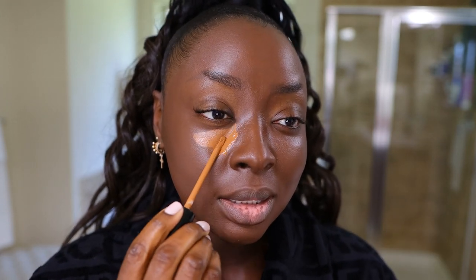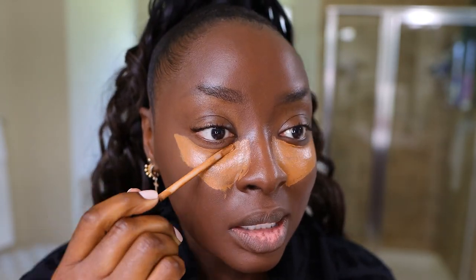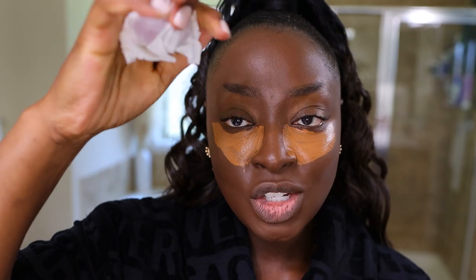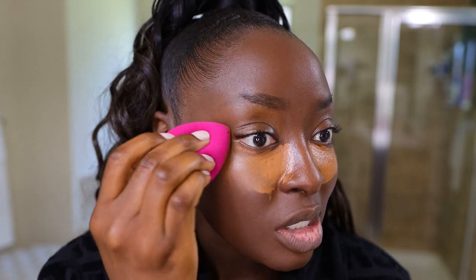I recently restocked on the Lawless Conceal the Deal concealer in the color Mink. I love how whipped it is — it blends well, it's full coverage, and I have no issues with it. My sponge is damp — watch my video on dampening your beauty sponge to make sure it's the right level, because it's easy for it to be too dry or too wet.